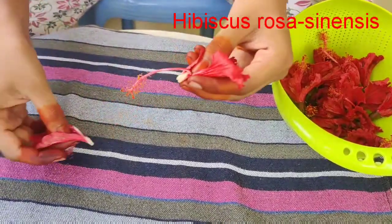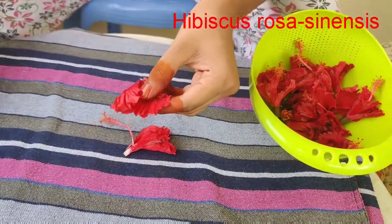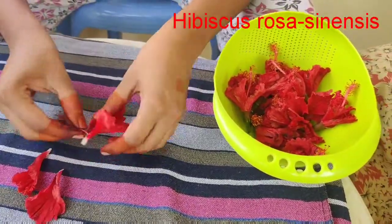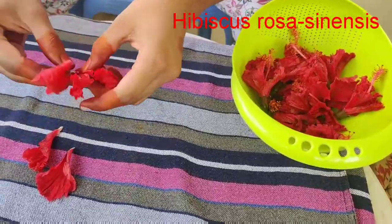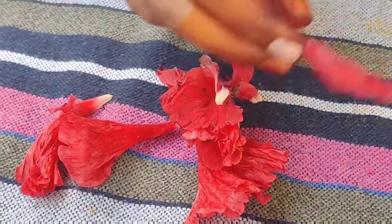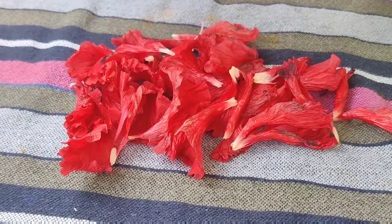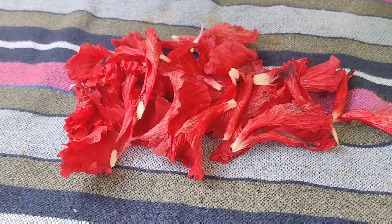Hibiscus drink is the best drink for health, with many benefits to our body including weight loss and skin glow. For this, I have collected some hibiscus flowers. Due to the pigment anthocyanin, the hibiscus flowers appear in red color.